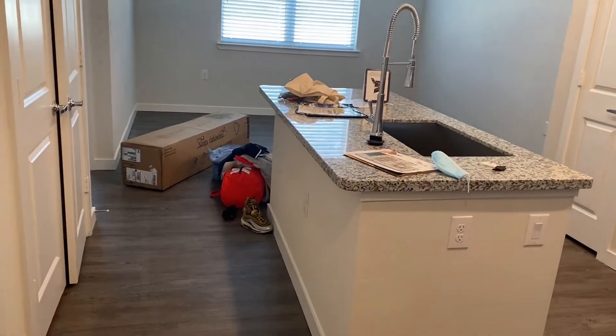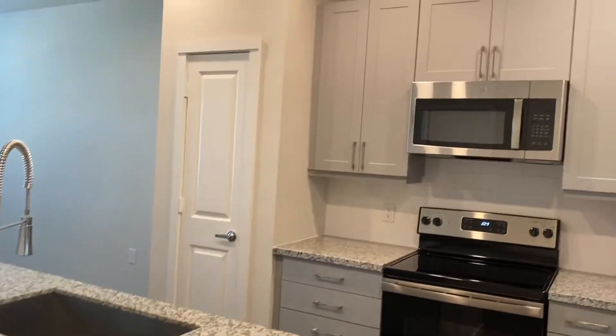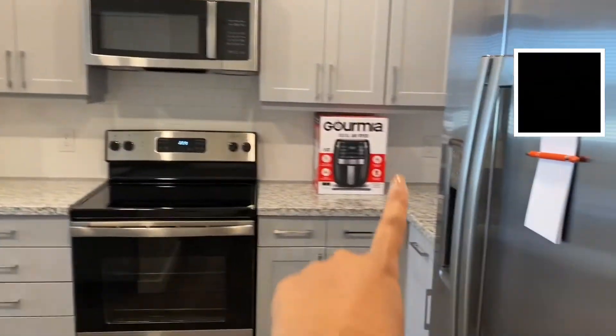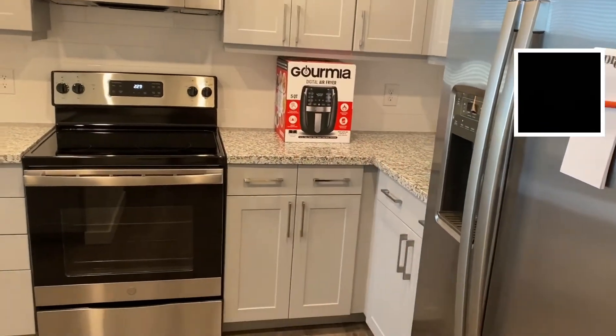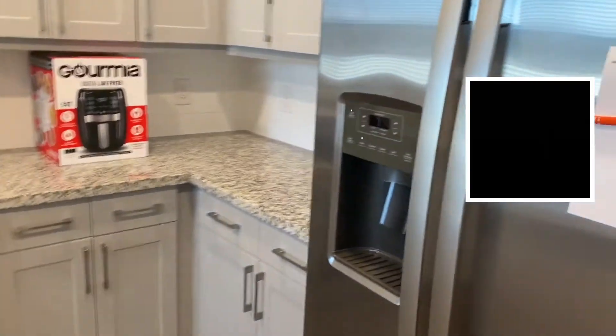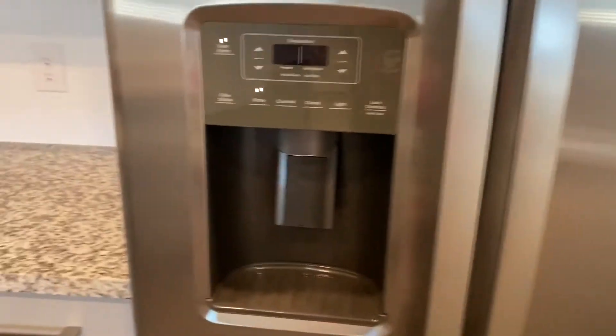Basically you walk in and here is the kitchen area. It has really high ceilings. That is my air fryer that came yesterday — I got it on Black Friday. Here is my fridge, and I love that it has an ice maker. I love ice.